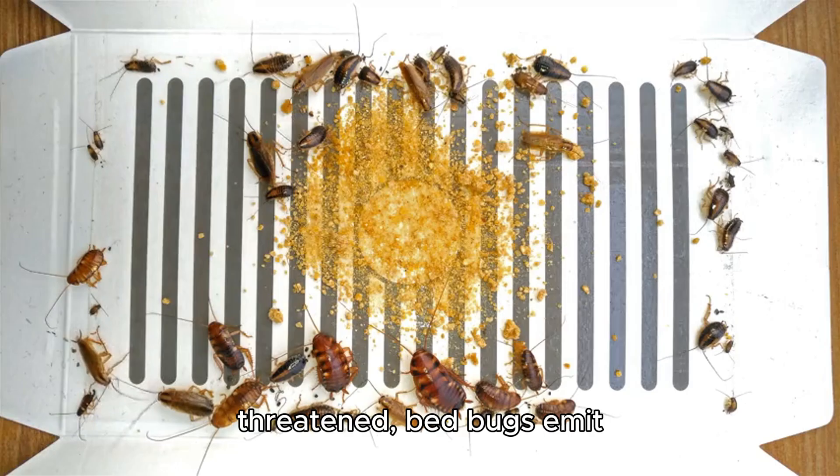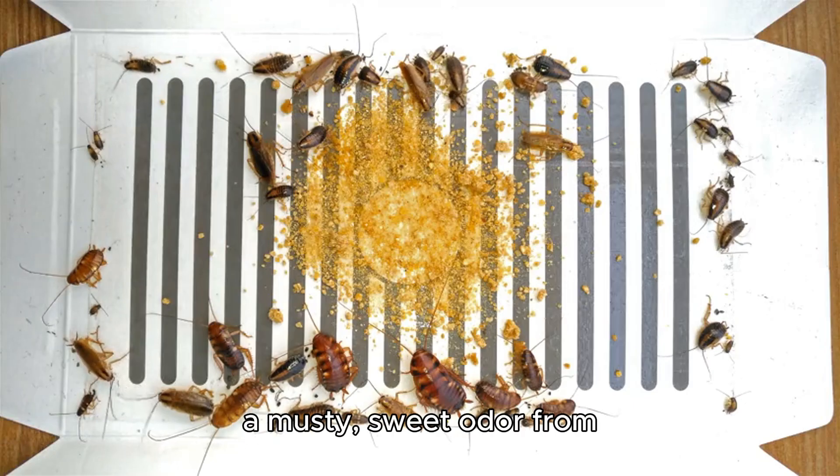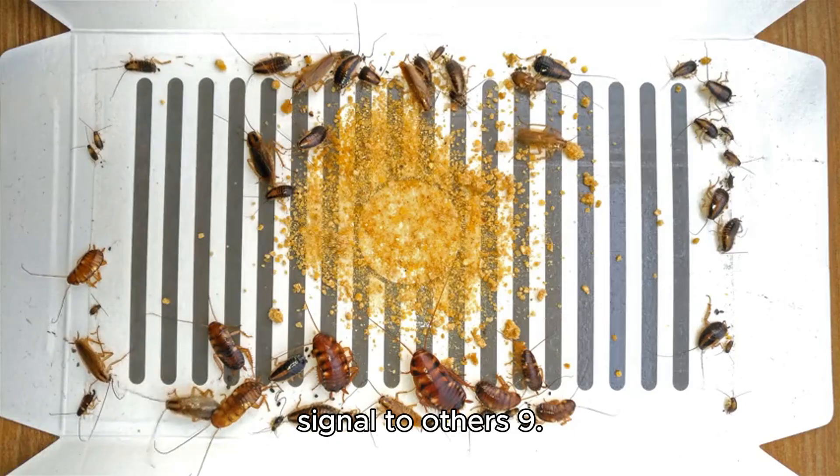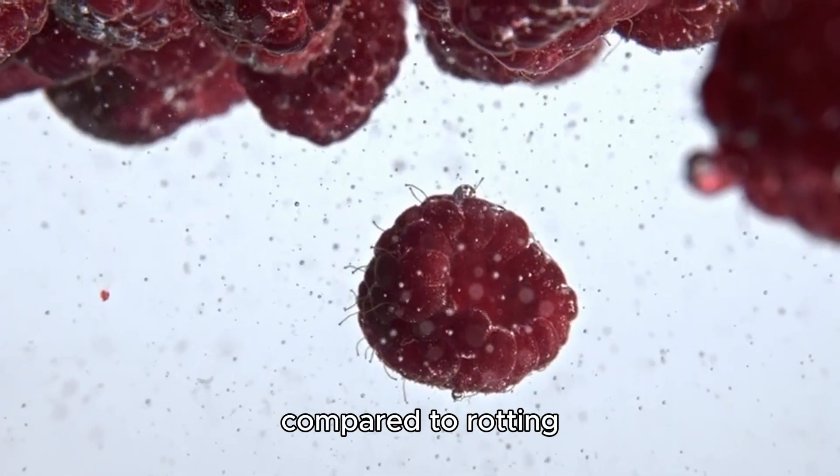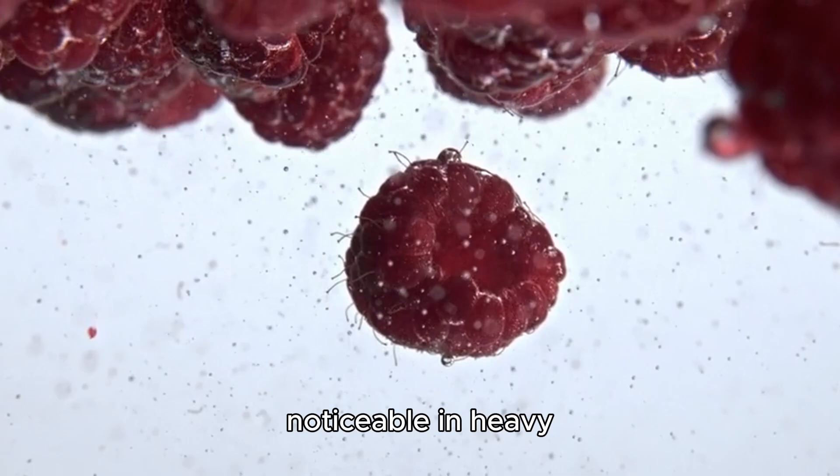Defensive traits: When threatened, bed bugs emit a musty, sweet odor from scent glands — a warning signal to others. This smell, often compared to rotting raspberries, becomes noticeable in heavy infestations.